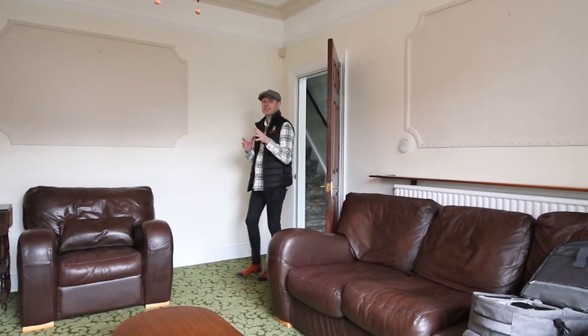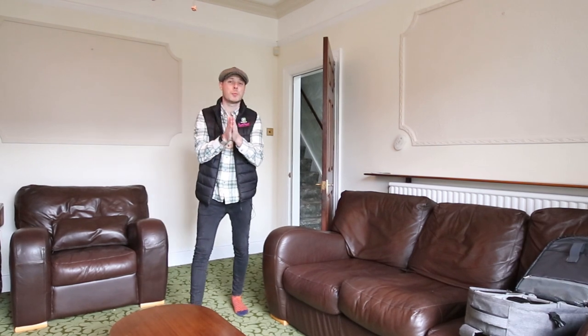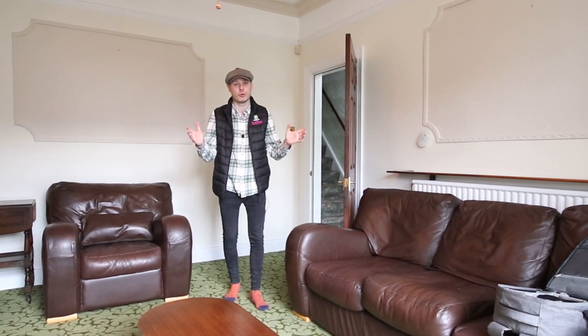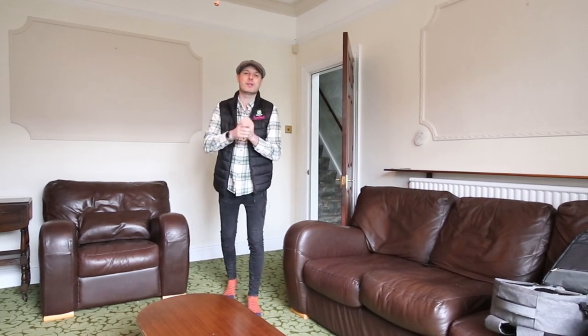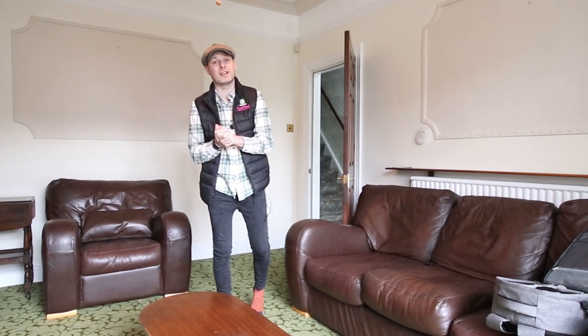The thing I love about properties of this age is obviously the character that they come with, but also more importantly the space. The space in this one is unbelievable — you need to come and check it out for yourself. As you can see, this front room has got the bay window, so much space, high ceilings. But you need to come and check out the bedroom upstairs, so go and have a look at the rest and join me upstairs shortly.